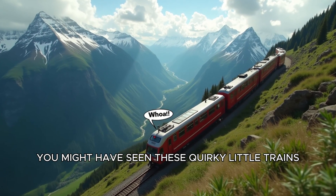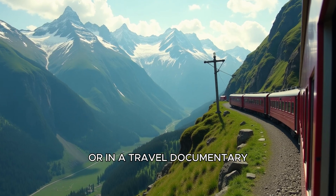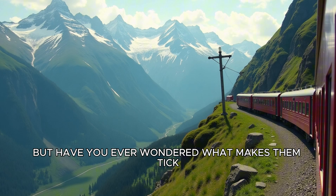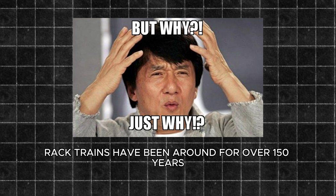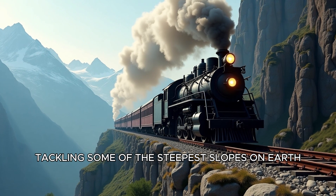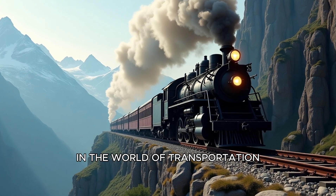You might have seen these quirky little trains chugging up mountainsides on a vacation or in a travel documentary, but have you ever wondered what makes them tick? Or rather, what makes them climb? Rack trains have been around for over 150 years, tackling some of the steepest slopes on Earth, yet they still feel like a hidden gem in the world of transportation.